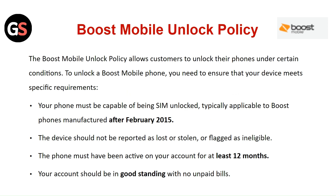The device should not be reported as lost or stolen, or flagged as ineligible. The phone must be active on your account for at least 12 months, and your account should be in good standing with no unpaid bills.